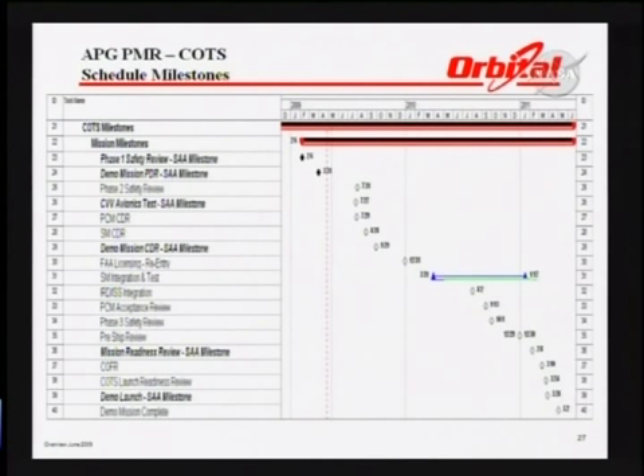This is an overview of our schedule as described, and you can see the dates on there for reference purposes.